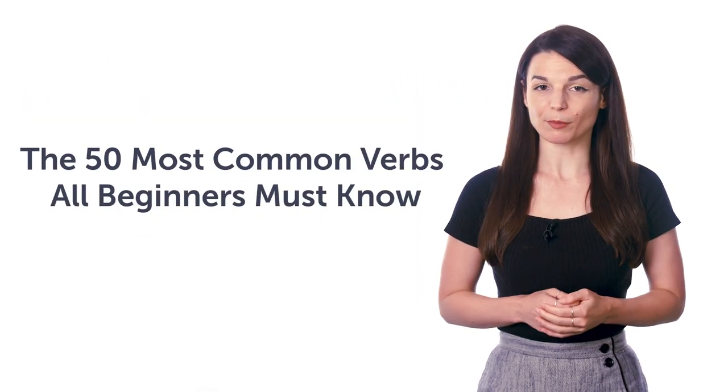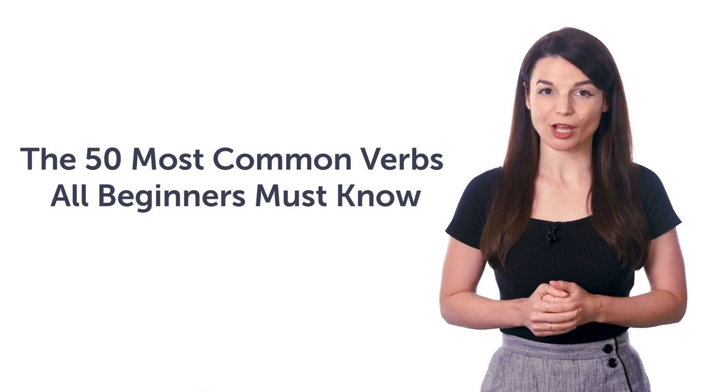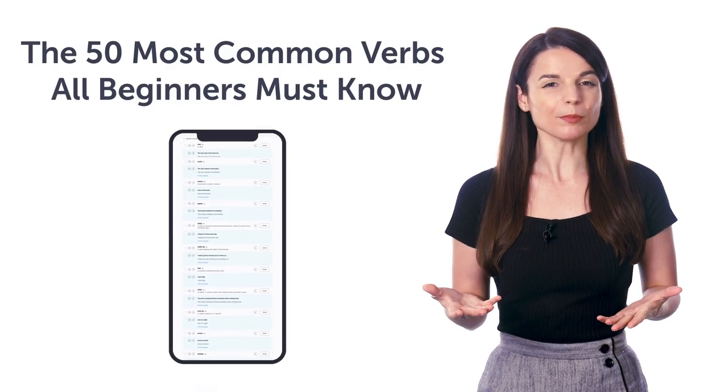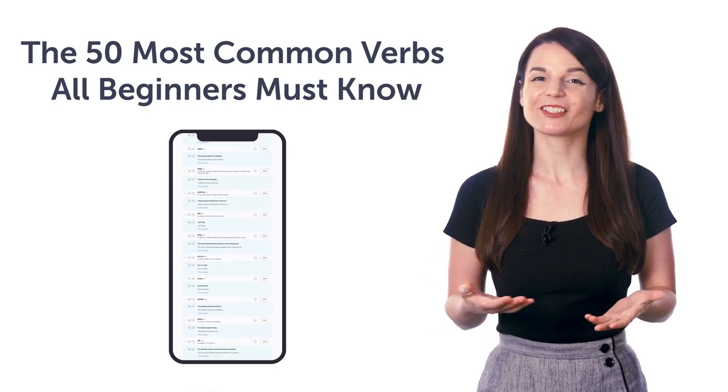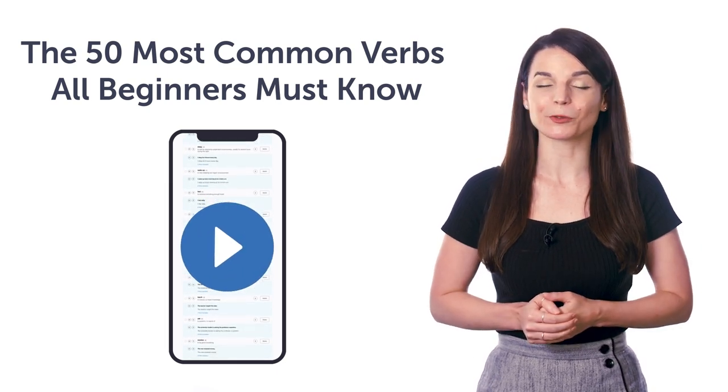Fifth, the 50 Most Common Verbs All Beginners Must Know. Do you know all of these verbs? If not, this lesson will drill the 50 most common verbs into your head. Just use the free audio slideshow tool inside.